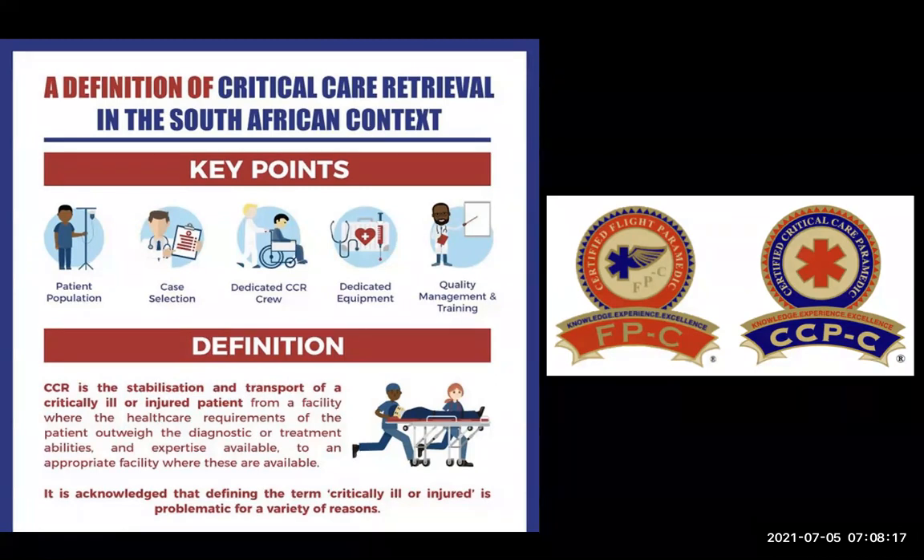The team needs to arrive and improve things from the moment they get there. The two badges on the right-hand side are examples of recognition and qualifications available to paramedics in critical care retrieval. There are international board exams you can write to become either a flight paramedic or a critical care retrieval paramedic, and there are moves in South Africa to create a similar specialty in critical care retrieval.